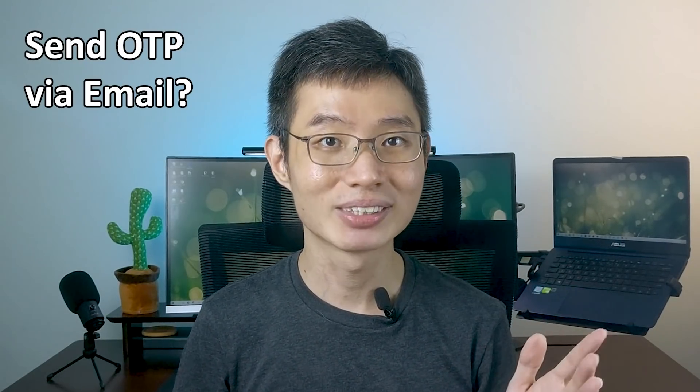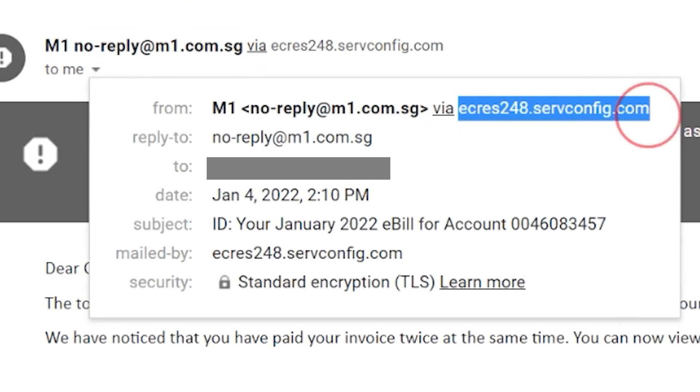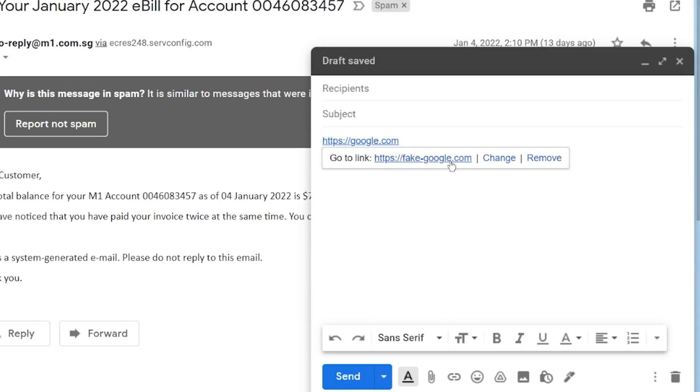What about instead of sending OTP via SMS, they send via email? Eh, that's even worse. Let me show you why. A while ago, I got this email that claimed to be from M1, saying they could refund my bill. But if you click on the dropdown, you can see it's actually not from M1 — super easy to fake as a programmer. On top of that, the link doesn't even show you where you are going. Even if it shows you, the link can still be fake — like a link showing google.com can actually redirect to fake-google.com. And on the phone, you won't be able to tell if it's a fake link until you click on it. So sending email is also not a good solution.